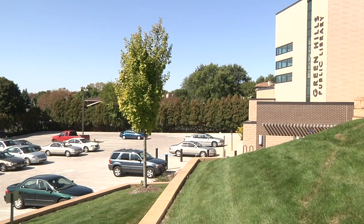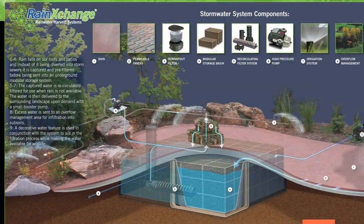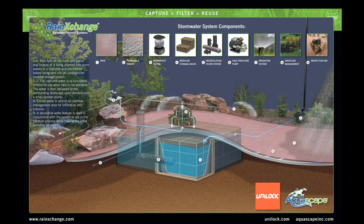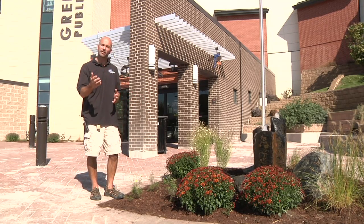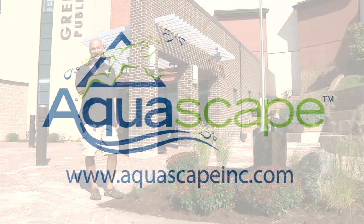In two weeks the library is going to have their grand opening. Located adjacent to our system is going to be some signage. That signage is going to help people see what's happening underground and help educate them on the importance of rainwater harvesting. Projects like this are going to become more common in the future as people become more aware of environmental issues and what they can do to help. This has been another Aquascape Project Showcase. We'll see you next time.